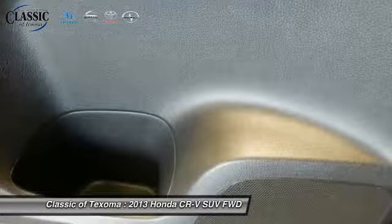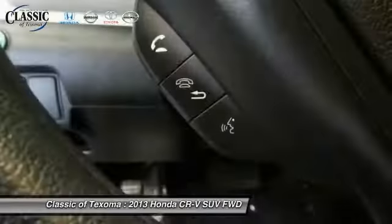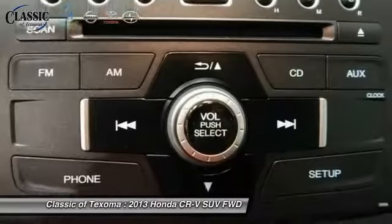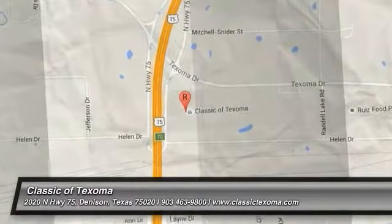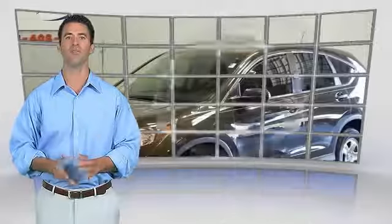Drive away with a great deal on this vehicle — call or stop in today. This is a one-owner vehicle with the Carfax Vehicle History Report. Be sure to find a complimentary copy of this report online or contact the dealership. This vehicle qualifies for the Carfax Buyback Guarantee.